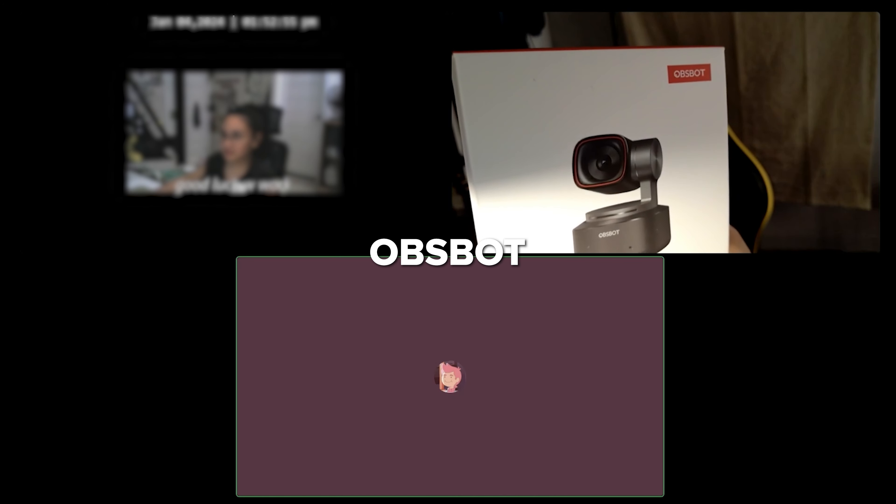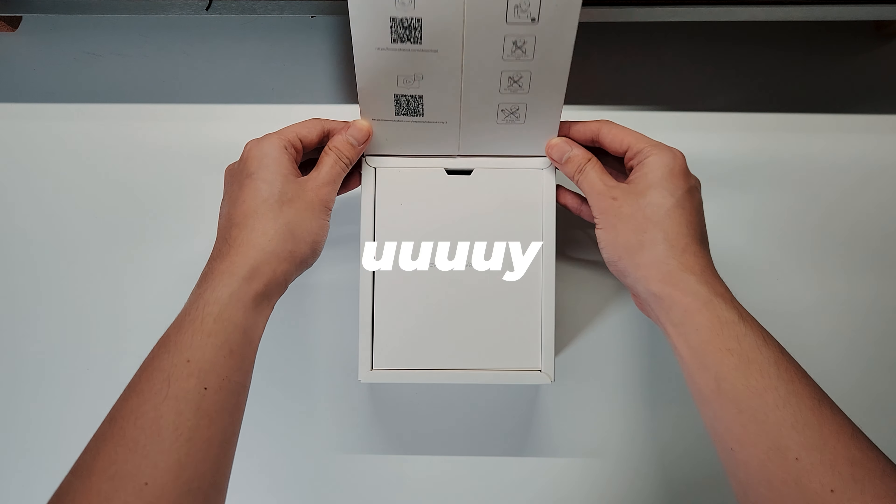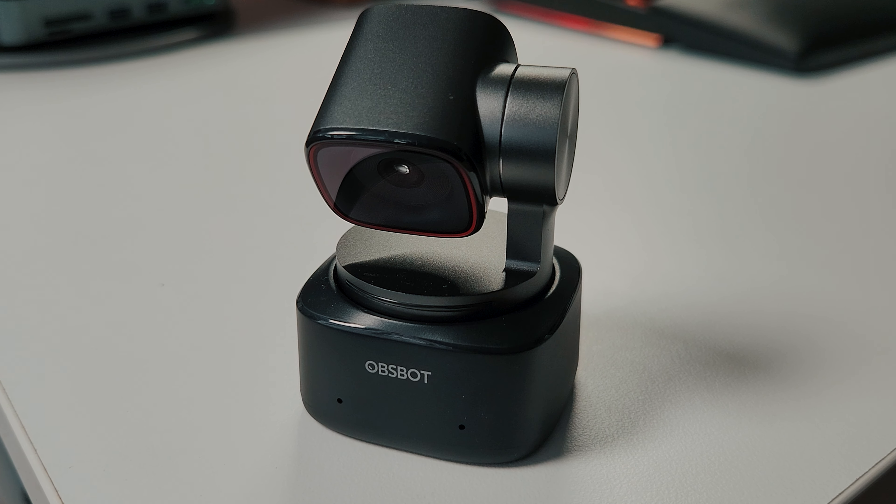I didn't realize how cool webcams are now these days. I've been using the GO3 as my webcam and let me tell you, this is a major improvement.